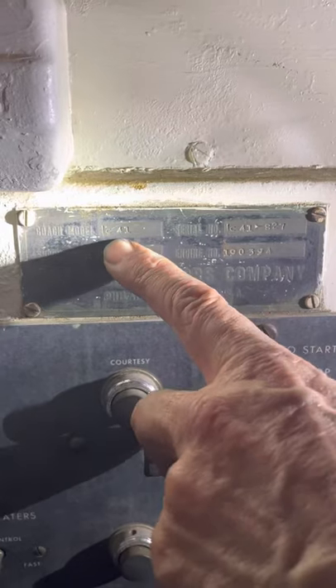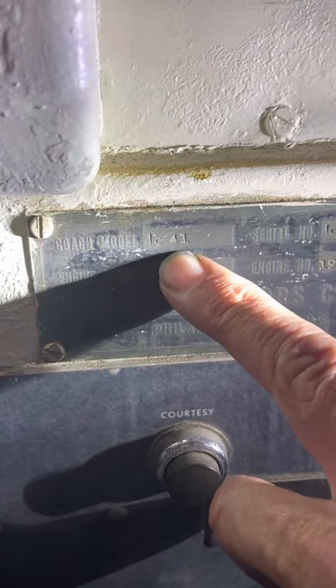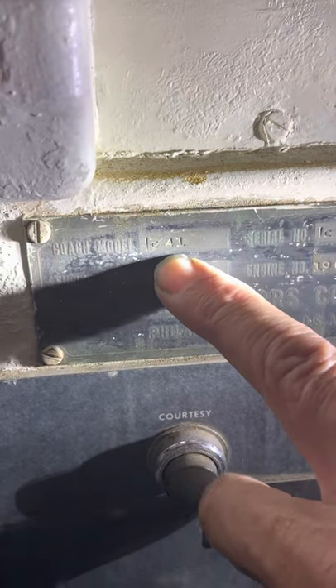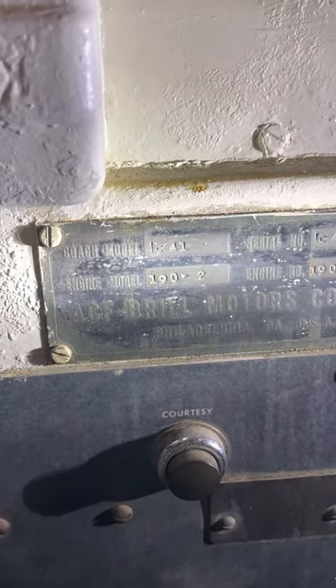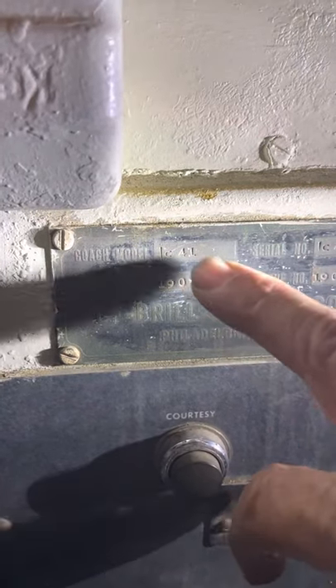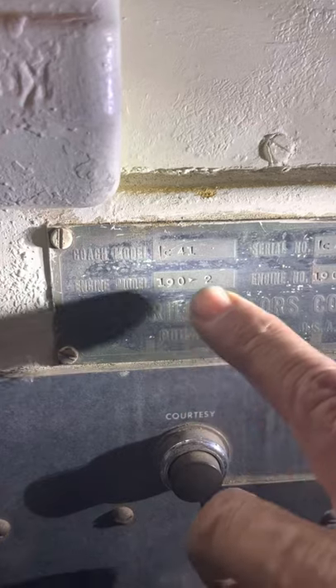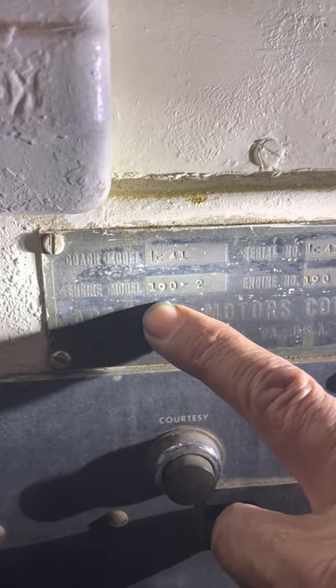This is the model of the coach — it's a 41-passenger, called the IC41. That was a 41-passenger inner city, so this thing ran different states, it ran all over. It was not city-only. The engine was a Hall Scott 190.